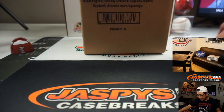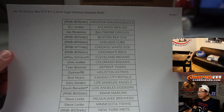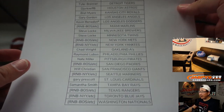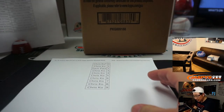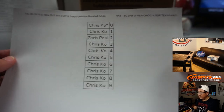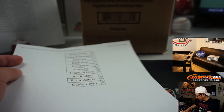2020 Topps Definitive Collection Baseball. Big thanks to all of these folks for buying into your spots straight up — I appreciate it. Break number 11 from a fresh case. Thanks to the people who bought spots in the number blocks as well. This is 2020, by the way — they're all 2020.